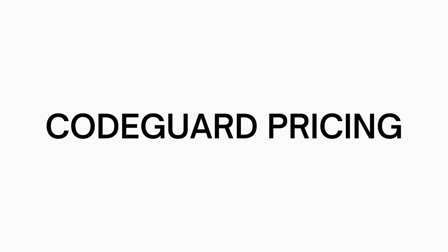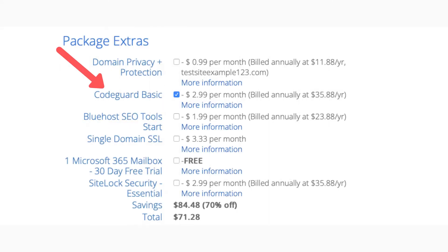Now let's go over the Bluehost CodeGuard pricing. When signing up with Bluehost, once you get to the package extras section you'll see CodeGuard Basic. CodeGuard will cost you $2.99 per month and is billed annually at a cost of $35.88 a year.